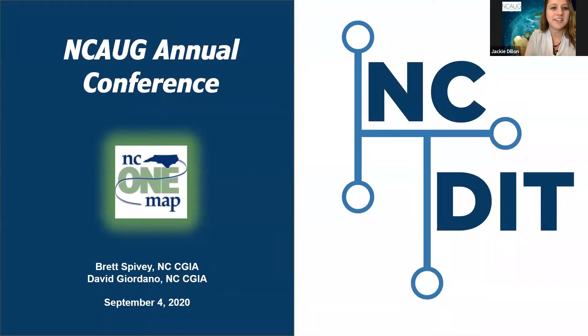Hi everyone, this is Jackie Dillon. I'll be your moderator today. The session you're attending is NC OneMap: When you need to resuscitate, you might as well innovate. We have David Giordano, who is the database administrator and a graduate of Appalachian State, and Brett Spivey, who serves as application developer and a graduate of UNCW in Charlotte. Both are instrumental in the development and maintenance of NC OneMap and are involved with other GIS-related initiatives. Make sure your login name is correct on your Zoom account so you can receive continuing education points, and check back on the NCOG website for the recorded version of this session.